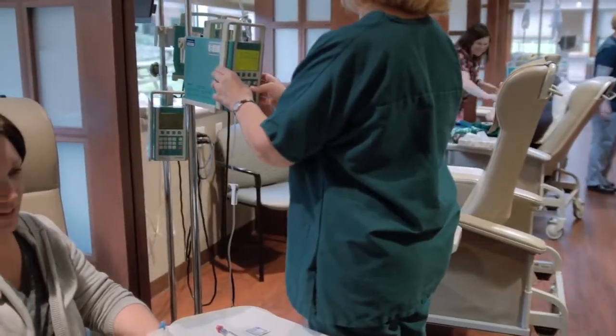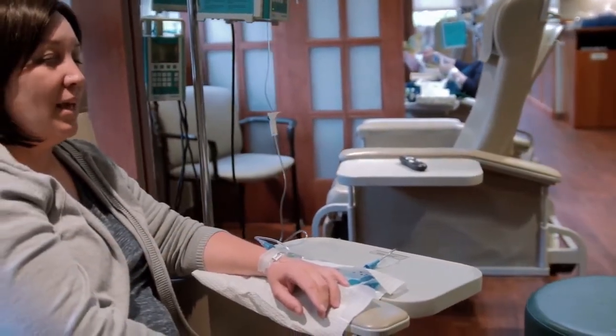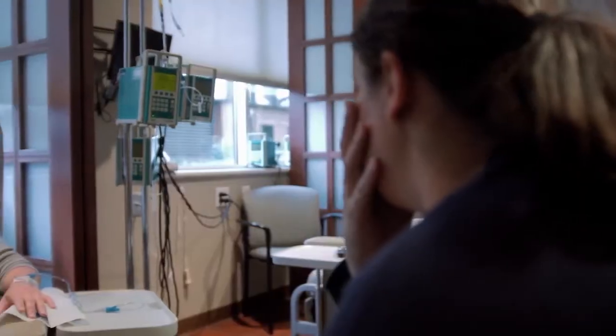We're all oncology nurses certified in chemotherapy and biotherapy. We have a lot of double checks, all for the purpose of making sure that's the right patient and the right dose that they're going to be getting.